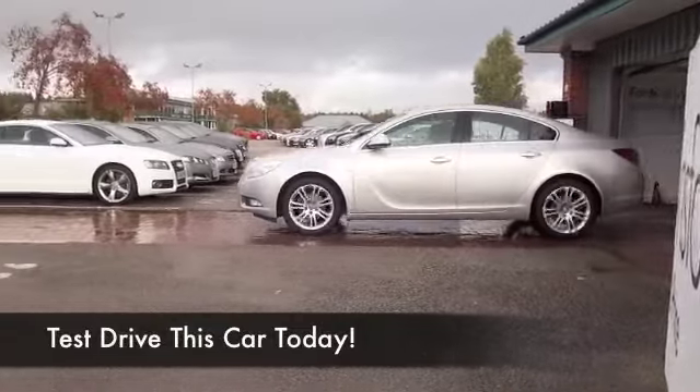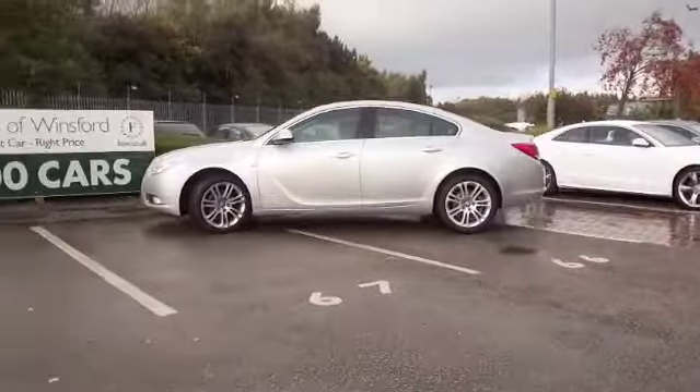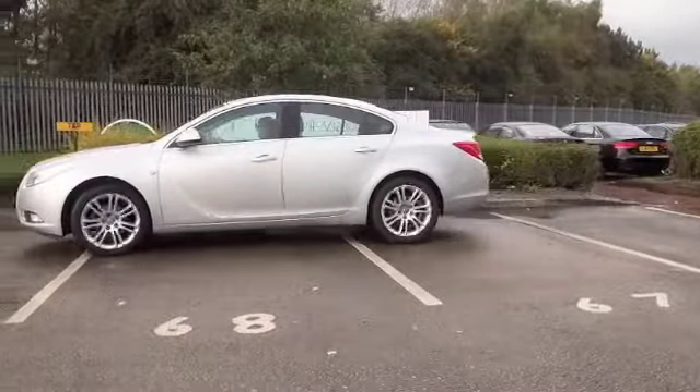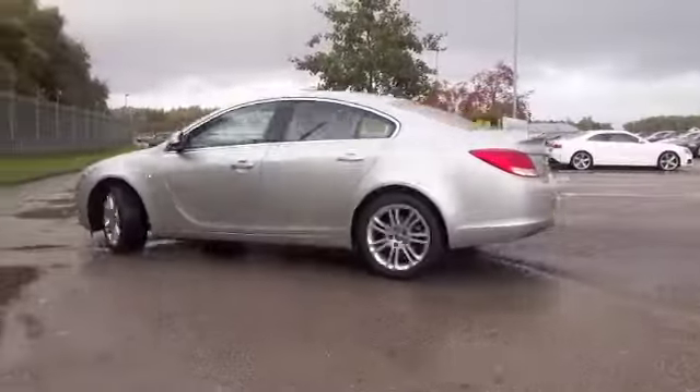Here we have a great looking car which is very well built, engaging to drive, great on long motorway runs as well. It's a relaxed cruiser and yet pretty quick off the mark, and great to drive around town as well.